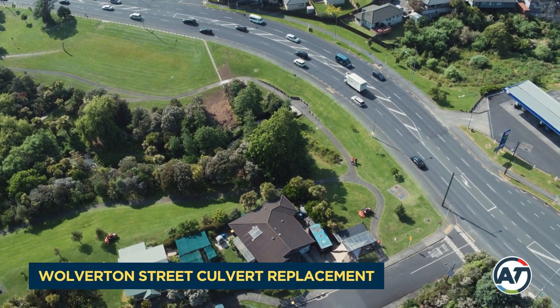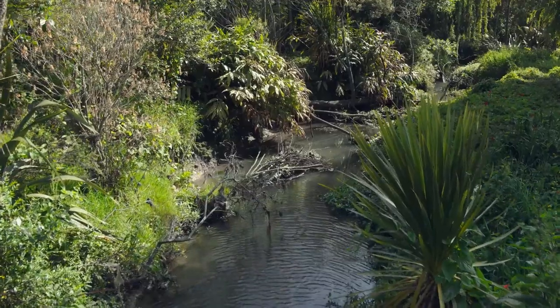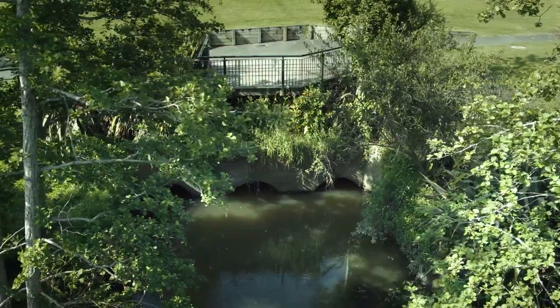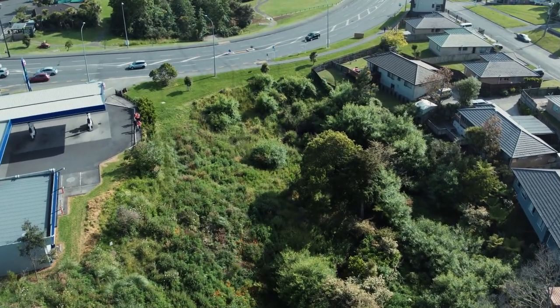Auckland Transport needs to replace the two culverts on Wolverton Street to ensure the flow of these waterways is maintained during major storms. Both culverts are past their design life and this work is vital to the safety of areas around the culverts.